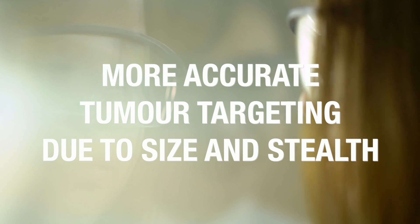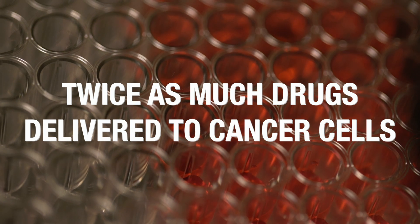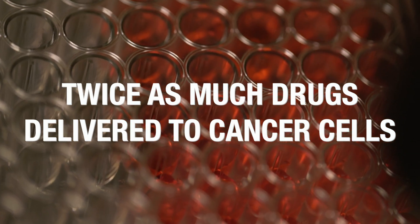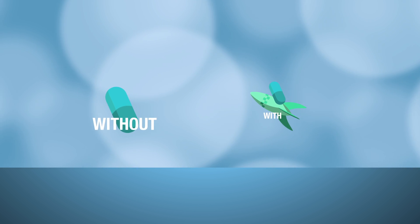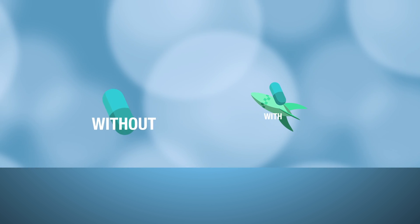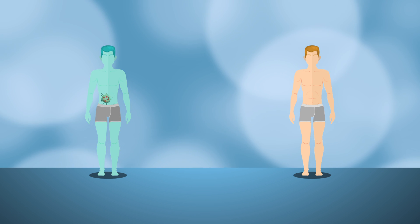When the IBN researchers tested out this system on animals, they discovered that twice as much drug was delivered to the cancer cells. We can also use a smaller amount of drugs or proteins and still get the same effect, because it is not being delivered systemically but specifically to the tumour.